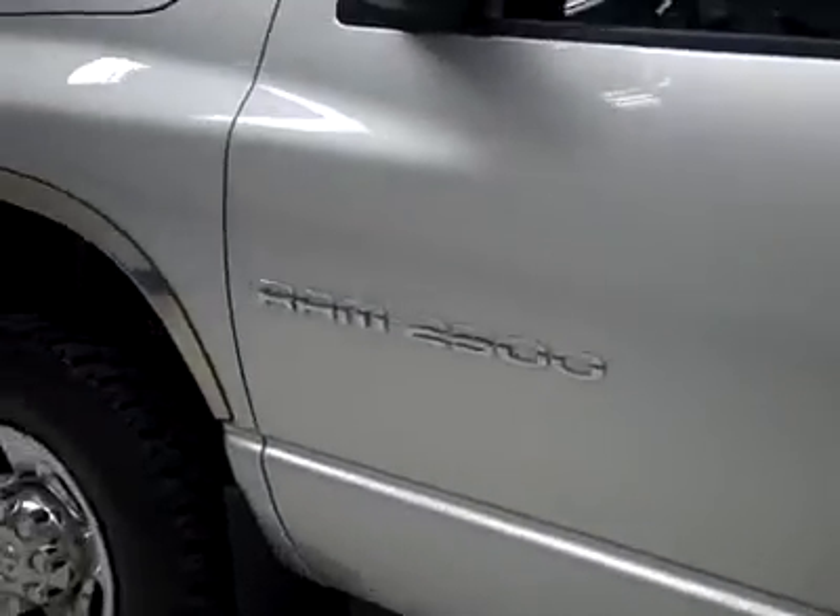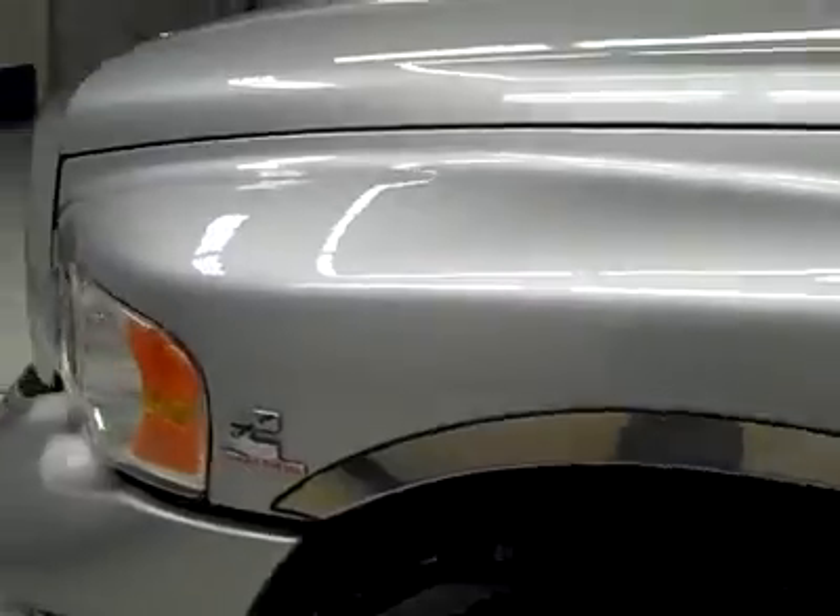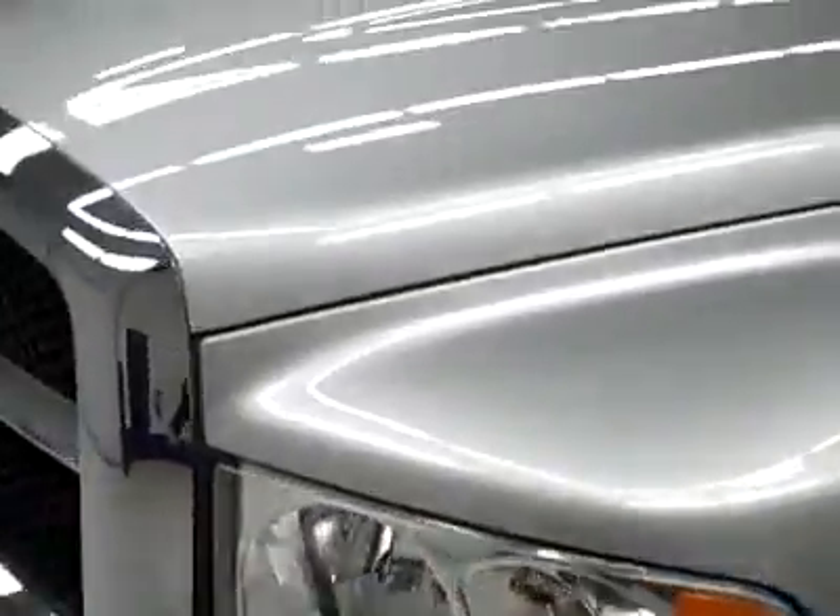This side, very clean paint, no dents or dings, no scratches. Not seeing any defects anywhere on this truck.